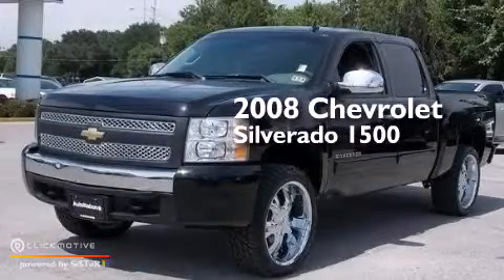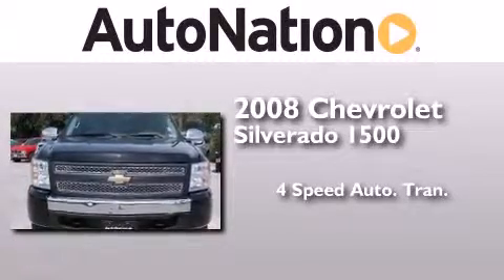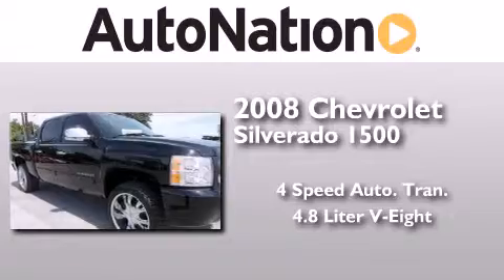This is a 2008 Chevrolet Silverado 1500. This truck has a 4-speed automatic transmission, a 4.8-liter V8, and the added safety and control of 4-wheel drive.